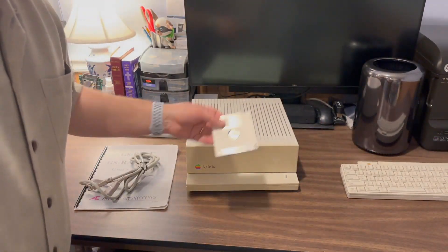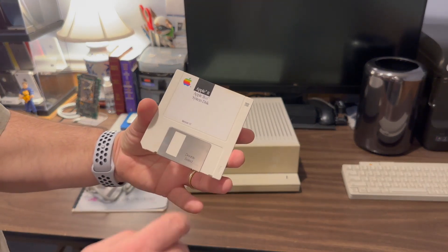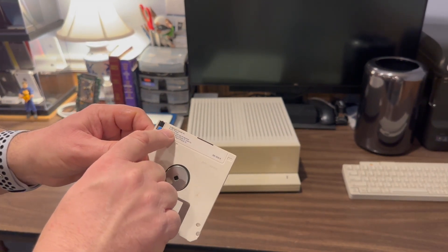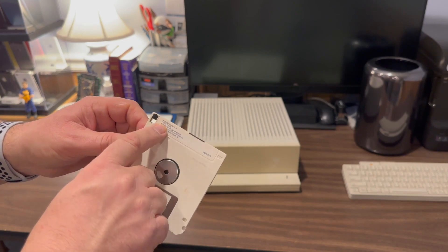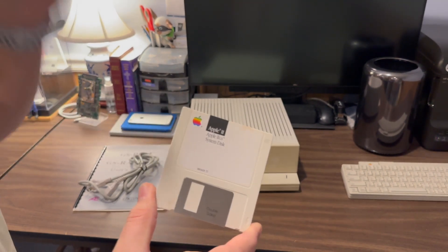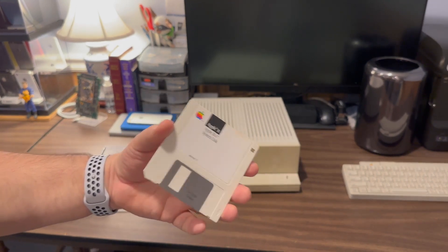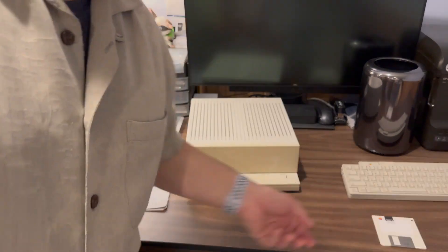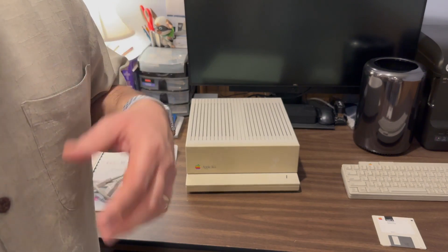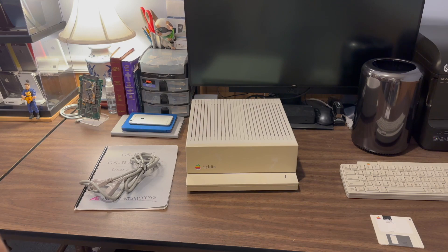Also included with this Apple IIGS is an Apple IIGS system disk — version 1.1 on a double-sided 3.5-inch floppy disk. On the back it says 1986 Apple Computer, ProDOS 16-based. You might recall ProDOS from earlier releases on the Apple IIe and IIc. This is the 16-bit version of ProDOS that goes along with the Apple IIGS, so we'll be starting up with this floppy disk later. There is another official version of the Apple IIGS operating system called GS/OS, and the final version of that, I believe, was 6.0.7.